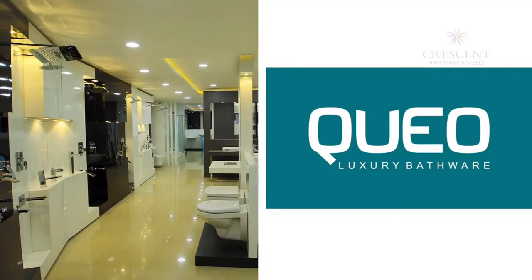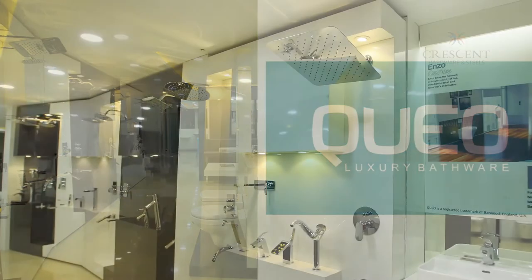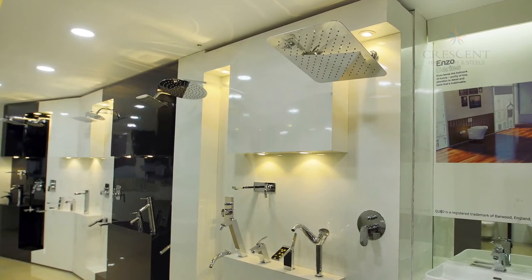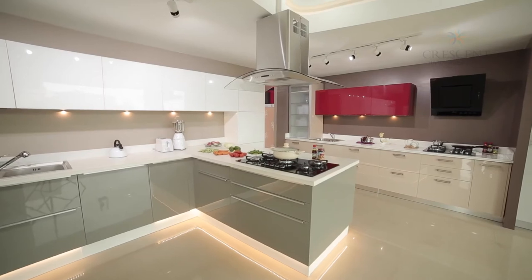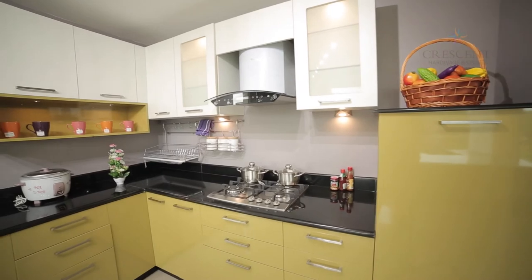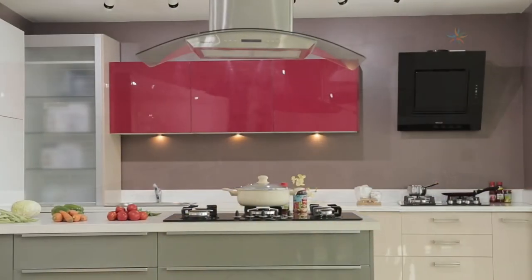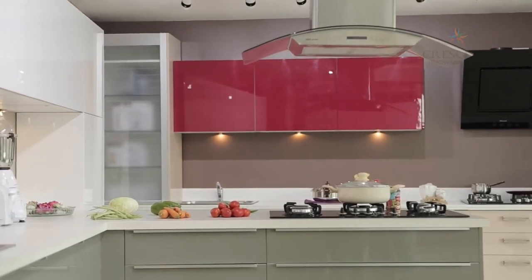QO is the ultimate word in pride and luxury, and it's little wonder that QO has a big fan following. Sleek Gallery — every homemaker would desire an elegant kitchen, and Crescent believes that the kitchen is the heart of a household, presenting the renowned Sleek modular kitchen.